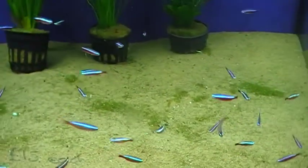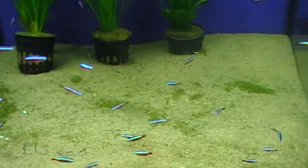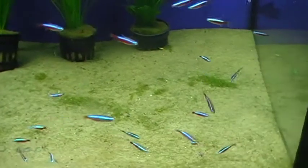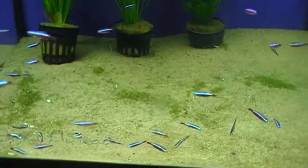You can feed these on a good quality flake food. The Tetra brand is very good. And also something very small like frozen Daphnia is ideal food.